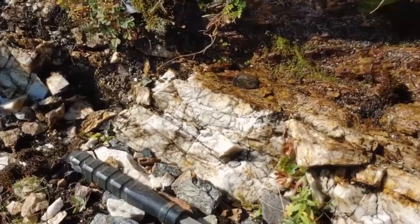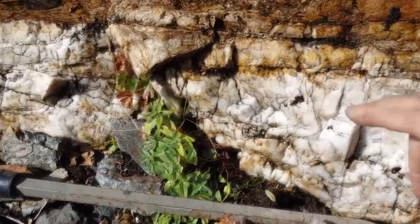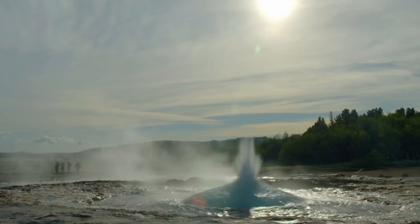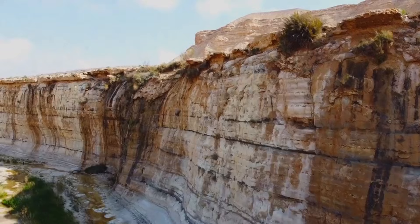A quartz vein that widens, narrows, splits, and reconnects is speaking. Where it widens, pressure eased and minerals had room to settle. Where it narrows, pressure increased, forcing fluids into cracks where they left material behind. This is where gemstones hide.